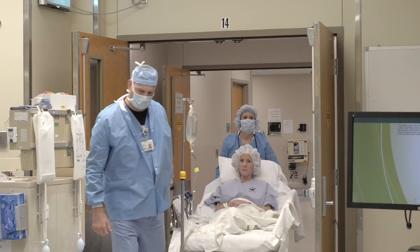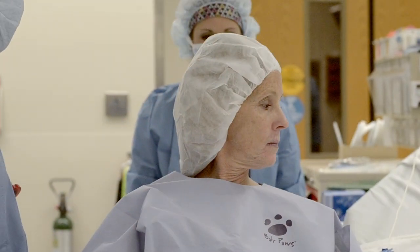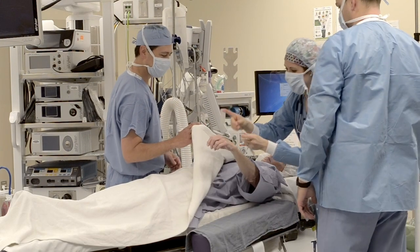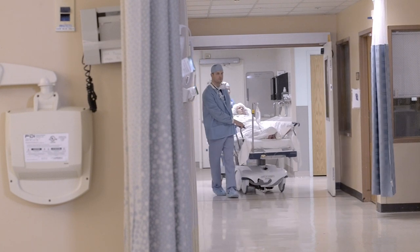The operating room may feel cool and seem bright. Supportive caregivers may be wearing masks. You will see many pieces of equipment and the room may feel very large. Following surgery, you will go to the post-anesthesia care unit.